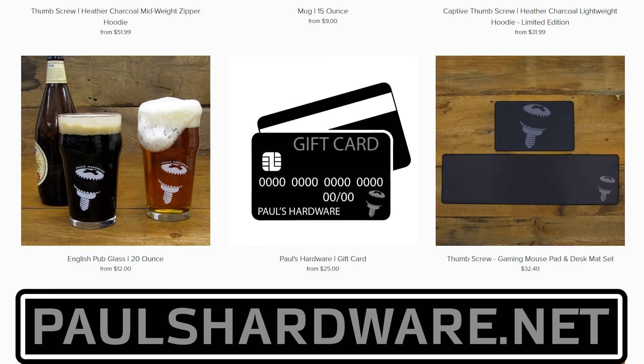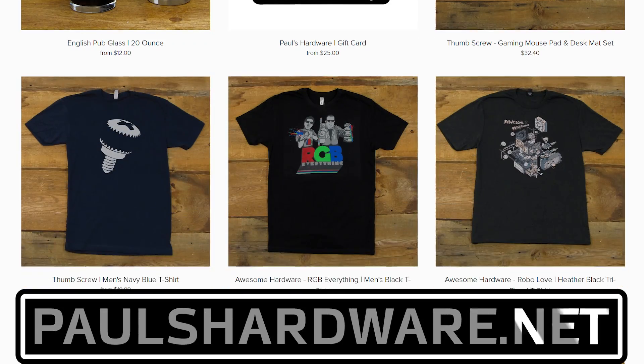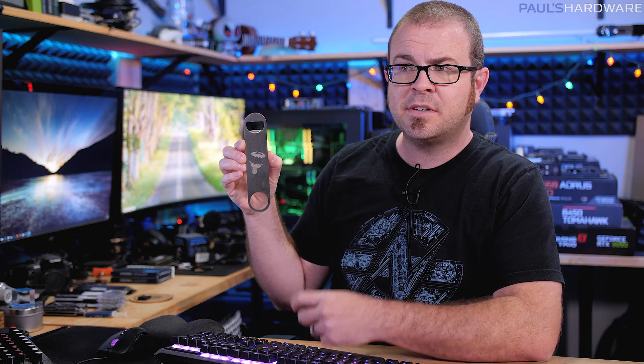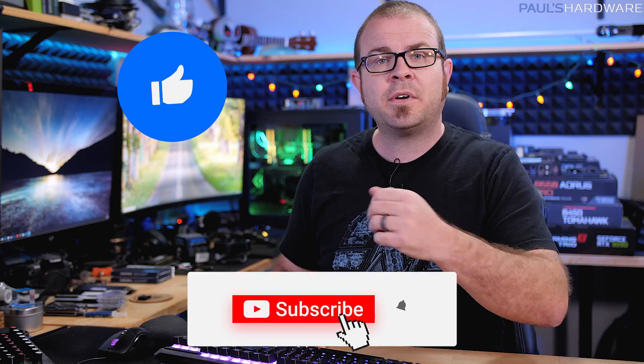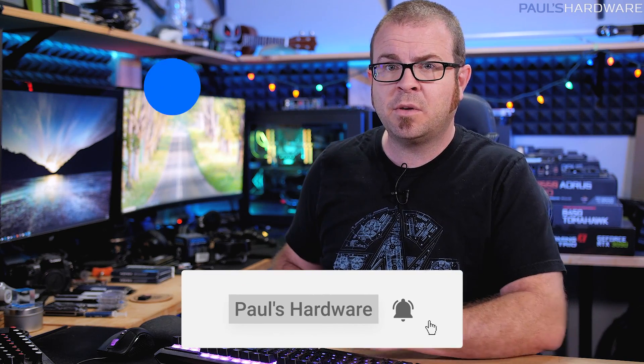That is going to wrap it up for episode 60 of Probing Paul. Again, if you guys have questions for me to answer in the next episode, leave them in the comment section down below. Links to stuff I talked about are down there as well, as well as timestamps and links to my store. If you want to buy a shirt or a mug or a pint glass or a fancy bottle opener — which is also now available in sets along with my Imperial pint glasses and the bamboo coasters — you can go to paulshardware.net. Also, if you want to click the like button on this video or subscribe to my channel, you're totally welcome to do that too. Thank you guys so much for watching and we'll see you in the next video.